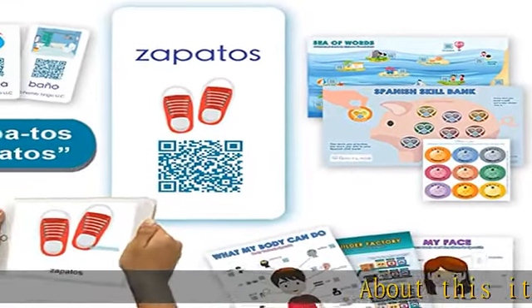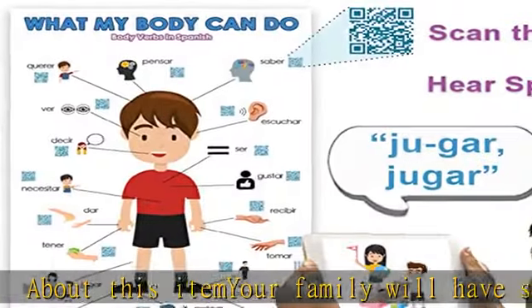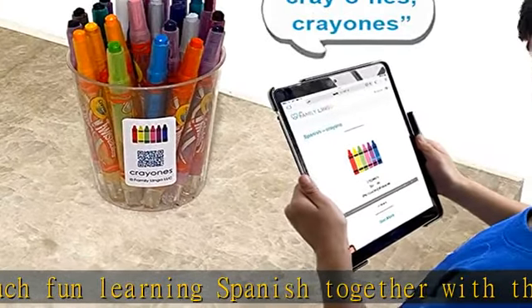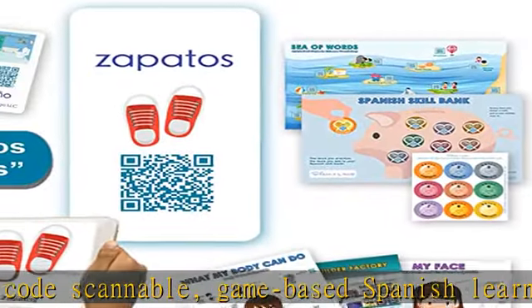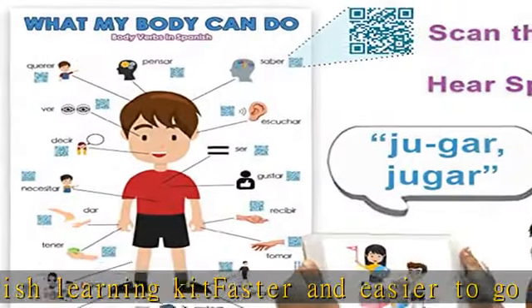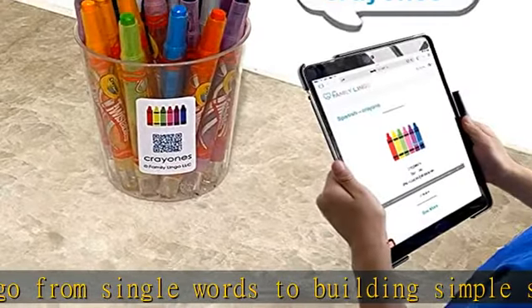About this item: your family will have so much fun learning Spanish together with the only QR code scannable, game-based Spanish learning kit. Faster and easier to go from single words to building simple sentences, helps your child feel confident and eager to speak Spanish. Includes online audio and pictures to more than 300 words, phrases, and sentences with native speaker pronunciation — a fraction of the cost of tutoring to reach a similar level. See and hear your child feel like a world citizen putting together simple sentences on their own.